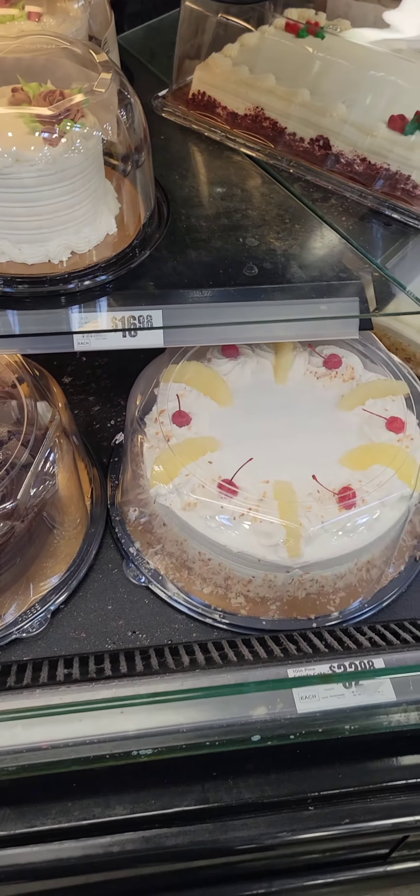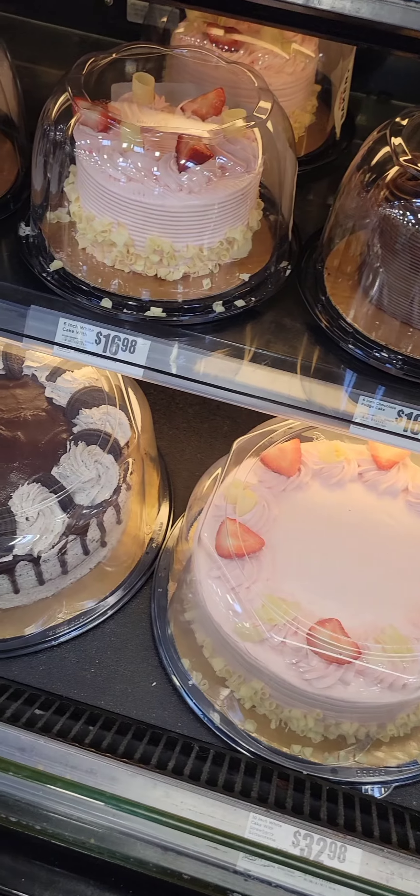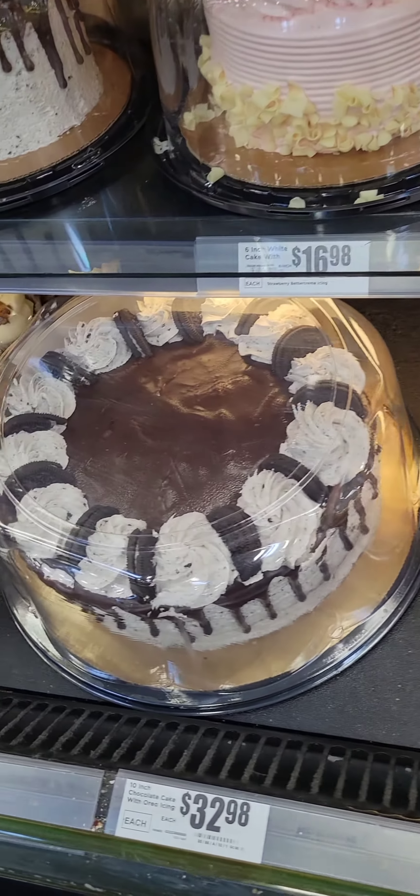Look how the bakery is — they eat bakery. It's so good. It's $32.00 right there.